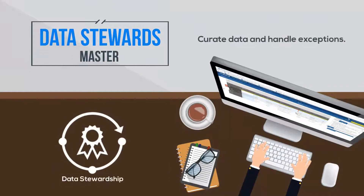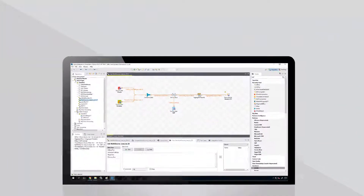Data stewards master curating data and handling exceptions, ensuring their company has the confidence needed to securely run business on their data. Let me show you what this looks like.